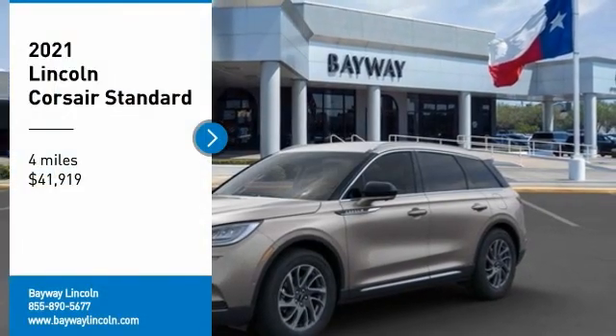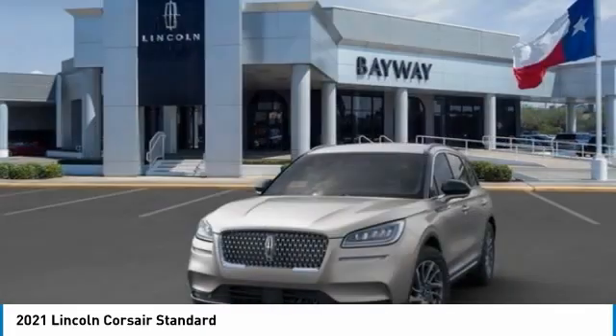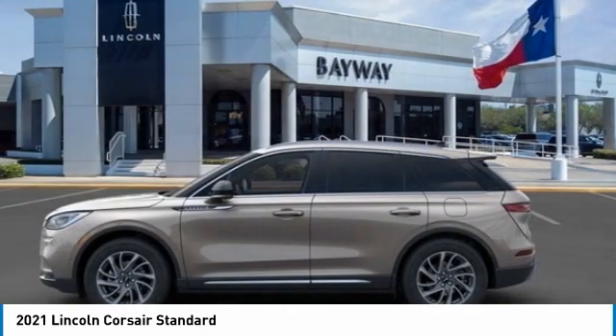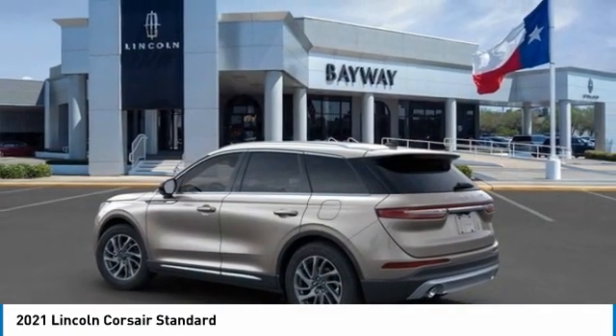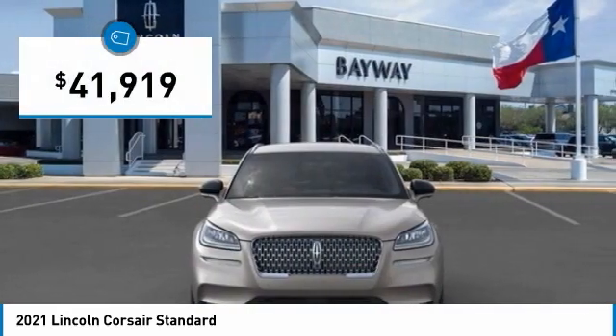Make a great choice today with the 2021 Corsair. The Lincoln Corsair looks the part with an elegantly designed exterior. High-end interior features and technology are coupled with the functionality that you expect from a compact SUV, and is priced below $45,000.